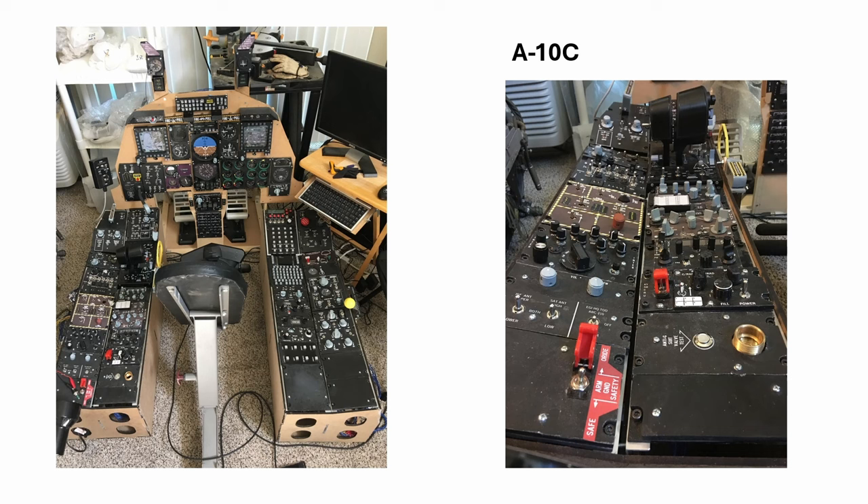Now with the Quest 3 with decent passthrough and decent resolution, MR is going to be the latest and greatest way of doing flight sim. When the PIMAX Super or the light is able to do MR faceplate with very good passthrough and very good resolution on the headset itself, that is going to be even better. But now the Quest 3 will suffice.